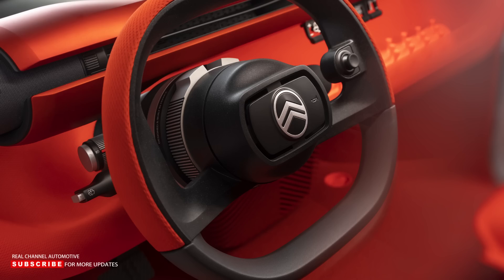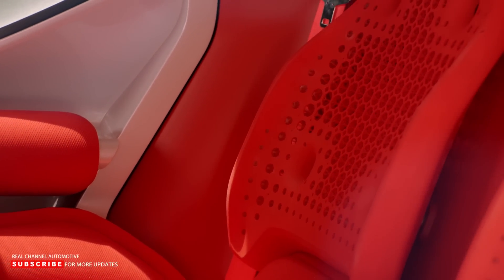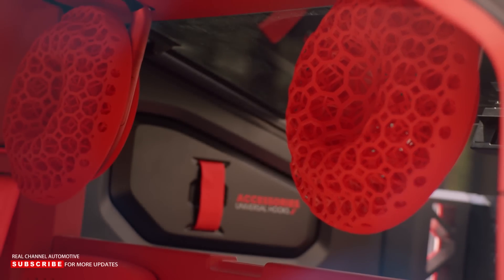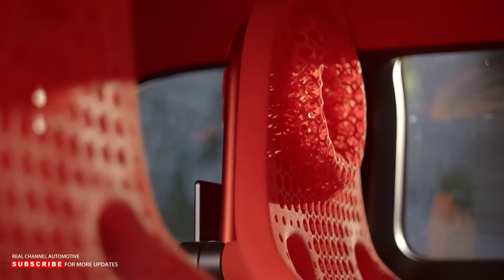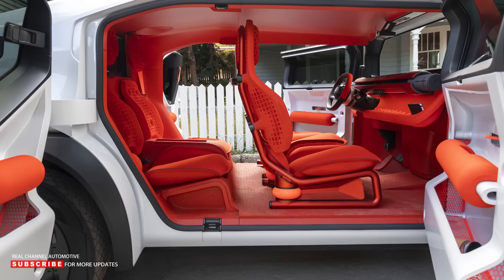As with all Citroen models, the Oli is integrating the advanced comfort philosophy, while offering plenty of practicality. The modular floor is made of a single-piece expanded thermoplastic polyurethane foam that can be replaced and color coded — the same material found on running shoes and bicycle saddles. Citroen added a waterproof coating that can be hosed clean thanks to draining plugs.